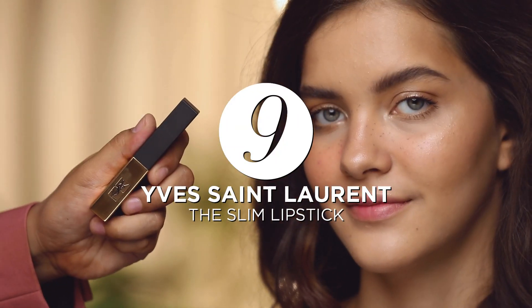Using the YSL Leather Matte Lipstick, which is already shaped to contour your lips, lightly fill your lips, keeping to the edges of the stick.